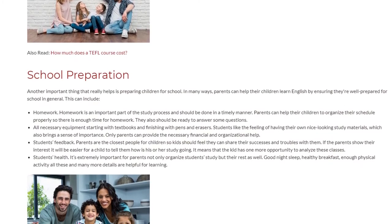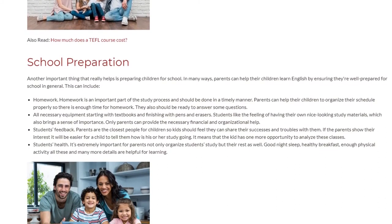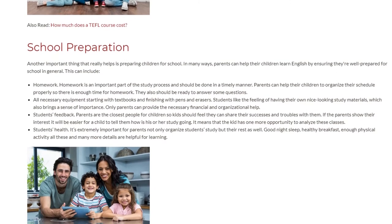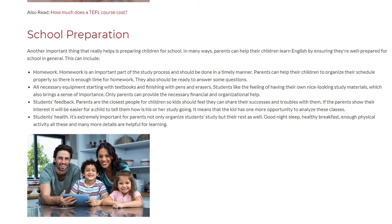Student Feedback. Parents are the closest people for children, so kids should feel they can share their successes and troubles with them. If parents show their interest, it will be easier for a child to tell them how their study is going, giving the child one more opportunity to analyze their classes.